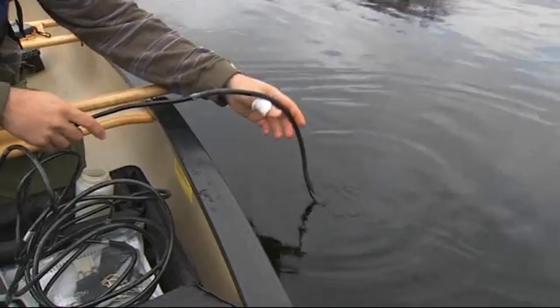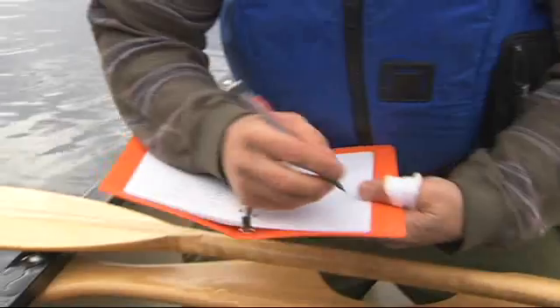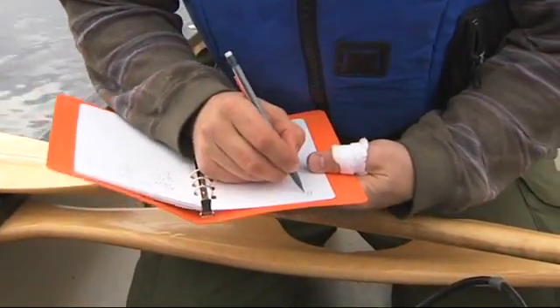We went on the river with a sensor called YSI that gives instant information about pH, water temperature, and oxygen. That's all information that we put together to have a better picture of the water quality of lakes and rivers in the park.